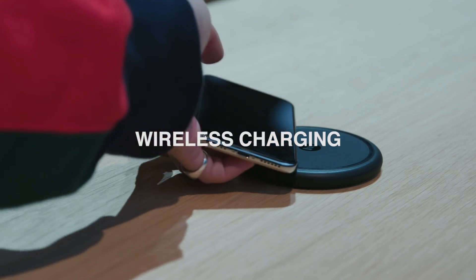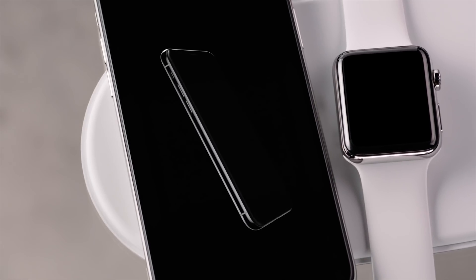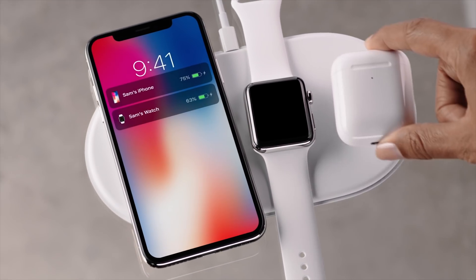9. Wireless charging. With a glass back and an embedded charging system, iPhone X is designed for a wireless future.